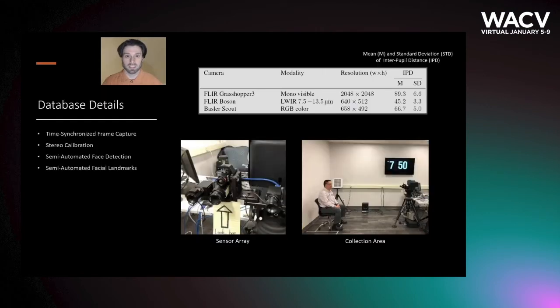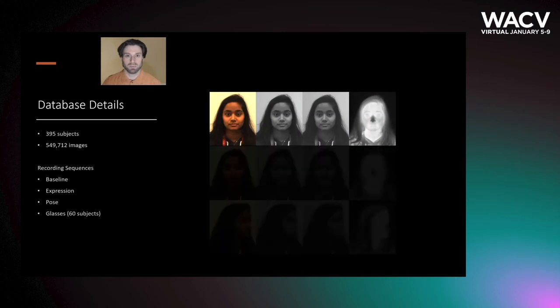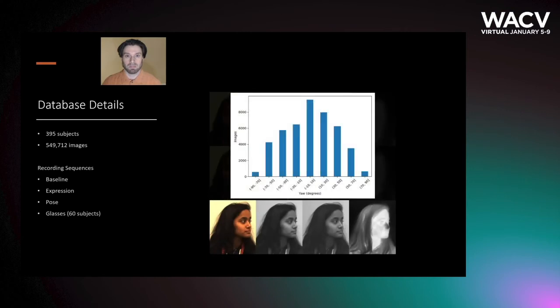Here we can see the collection area as well as the sensor array and some details about those sensors. Face and landmark detection was conducted in a semi-supervised fashion utilizing our 3D calibrations. Subjects were captured in three separate sequences: a neutral baseline, expressions elicited by having the subject count, and pose, as well as an optional 4th sequence if the subject wore glasses.